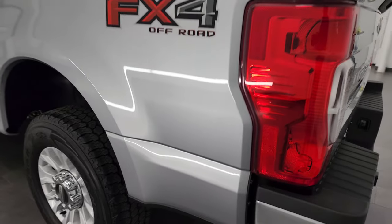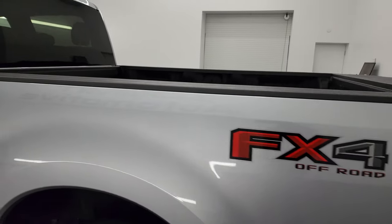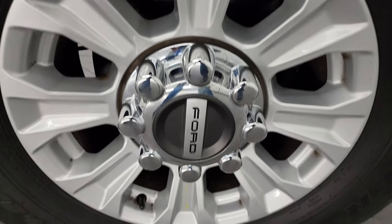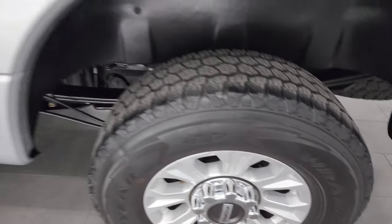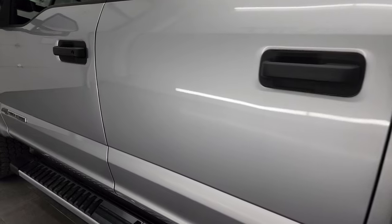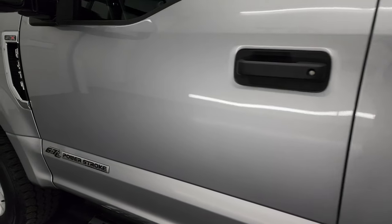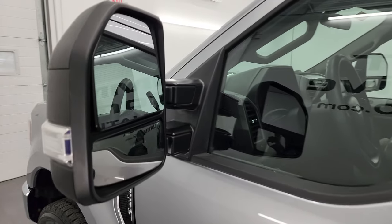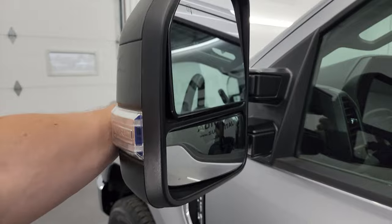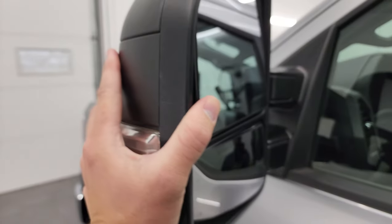Going down the driver's side, it's just as clean as the passenger side — no major dents or dings on the box. The cab and doors all look really good. It does have the heated telescopic tow mirrors with built-in directional signals; they fold in and out and also telescope in and out.